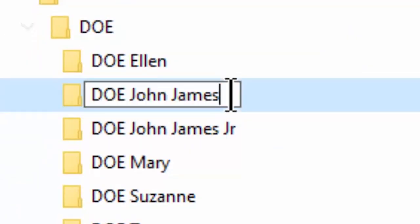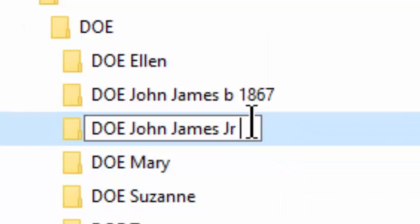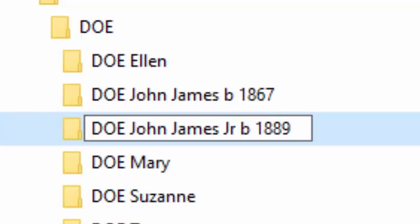I name all of my files with the same nomenclature. If you have a line of men with the same name, use a birth date or a death date to differentiate between the two. For example, if you have JOHN JAMES DOE born in 1867, and JOHN JAMES JUNIOR born in 1889, use a B with the year of the event so that you can differentiate the two in their folders. This will allow you to find your family immediately and is a structure for future generations that they can follow easily.